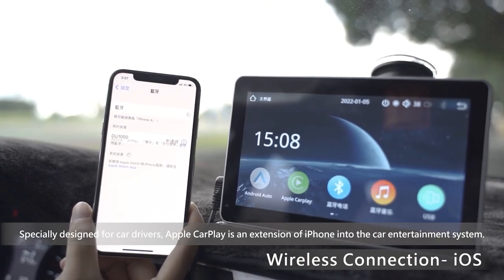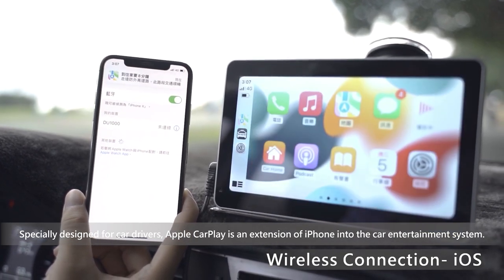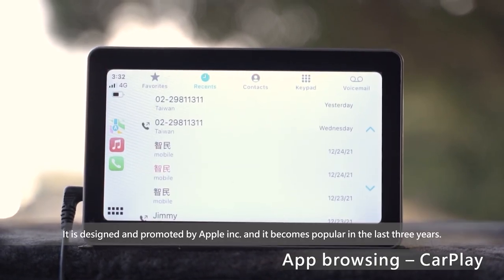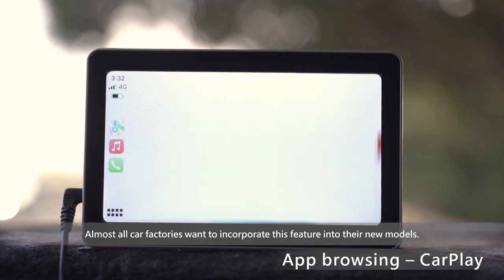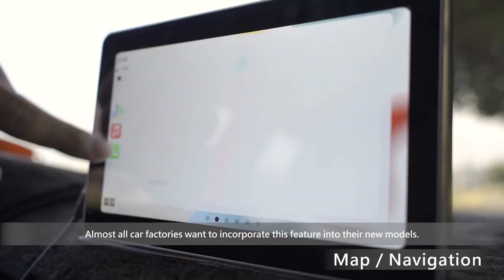Specially designed for car drivers, Apple CarPlay is an extension of iPhone into the car entertainment system. It is designed and promoted by Apple Inc, and it has become popular in the last three years. Almost all car factories want to incorporate this feature into their new models.